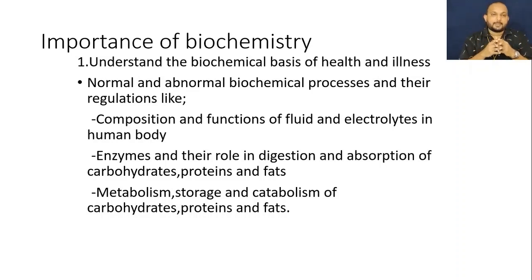Now we come to the importance. Is it important for nurses to study biochemistry? The answer is a big yes. The first and foremost importance is that we should understand the biochemical basis of life — the normalcy and abnormality of the daily functions of the body. A person who does not know regarding the normalcy of the body cannot interpret the abnormality of the body functioning.